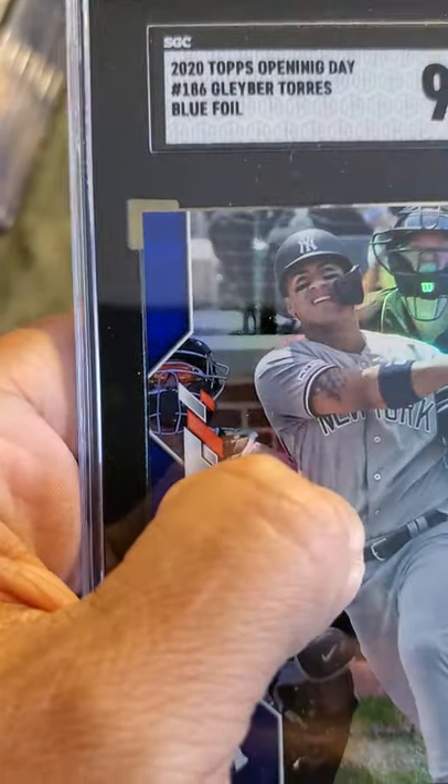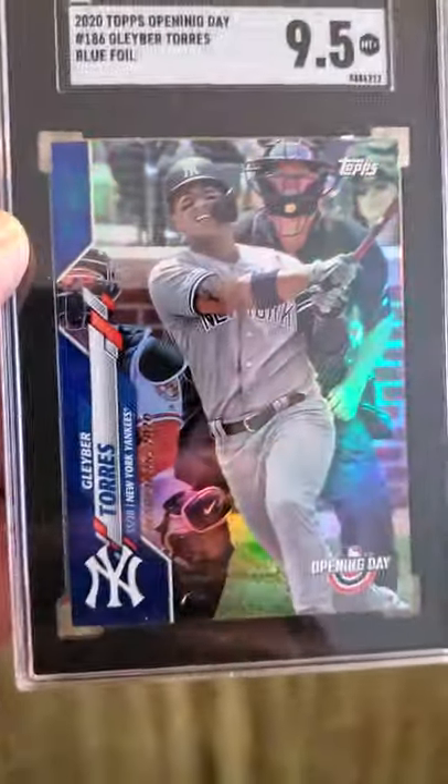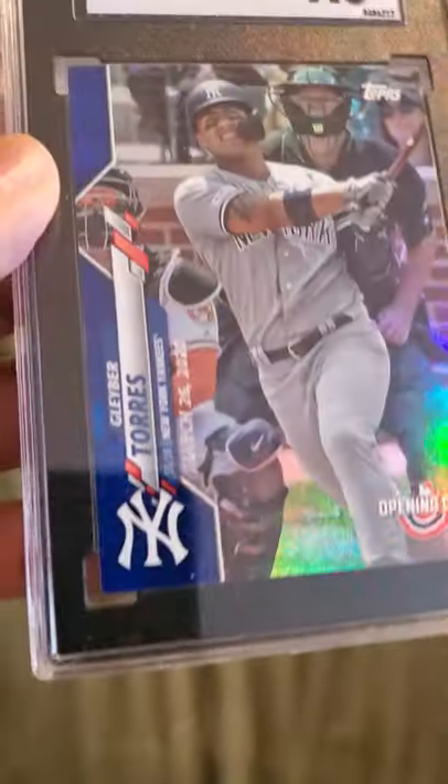We have Gleyber Torres here — 2020 Topps Opening Day blue foil. You can see the 9.5. Great looking card, Gleyber Torres.